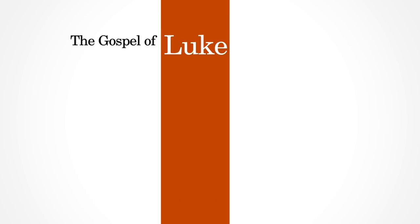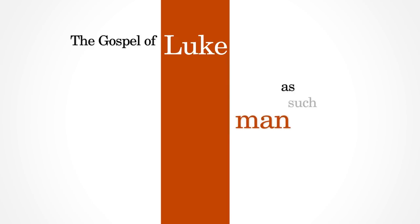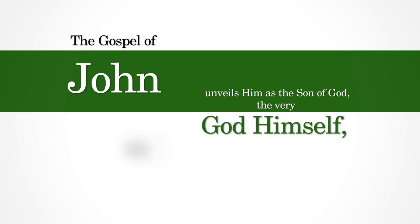The Gospel of Luke presents a full picture of him as the only proper and normal man who ever lived on this earth. As such a man, he is the Savior of mankind. The Gospel of John unveils him as the Son of God, the very God himself, who is life to God's people. This note helps us appreciate our Lord Jesus Christ and see the particular angle of each book as his biography.